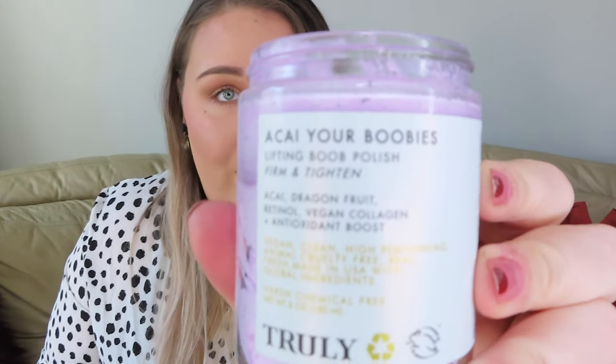This polish is going to firm and tighten your bosom. It has acai, dragon fruit, retinol, vegan collagen, and an antioxidant boost — no harsh chemicals, vegan, clean, high-performing, cruelty-free, real fresh, and made in the U.S. with global ingredients, so you can feel really good when you put this on your body.